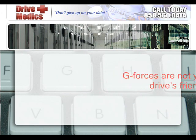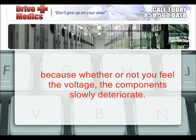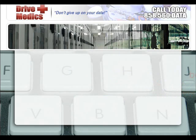G-forces are not your hard drive's friend. Static shock causes more problems than even most technicians realize, because whether or not you feel the voltage, the components slowly deteriorate.